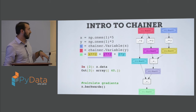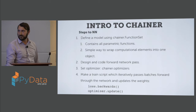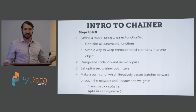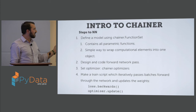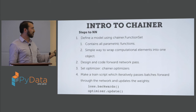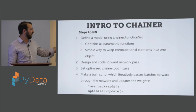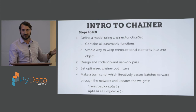That makes it really nice to calculate gradients by calling dot backward on whatever object you wish to differentiate. To define a neural network model, you use something called a function set, which wraps all function objects together into a model. Then you just define a forward pass — how you want to structure your network — pick an optimizer (people use gradient descent, but I've been using Adam), and make a script that iteratively passes through the forward loop, calculates gradients, and passes those back through backpropagation. Once you've calculated your loss, you just call loss dot backward, then optimizer dot update, and all the weights are updated.